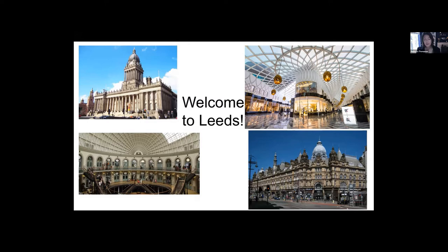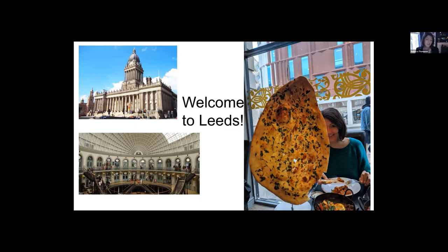One of the things I'm most disappointed about in terms of not being able to host you all physically in Leeds is the food scene. One of the things Leeds is most famous for is a good curry, and one of the things I can't share with you virtually is the joy of the Akbar's family naan bread, which is where we're going to hold the conference dinner. So if any of you are ever in Leeds, do definitely go and check out Akbar's curry house.